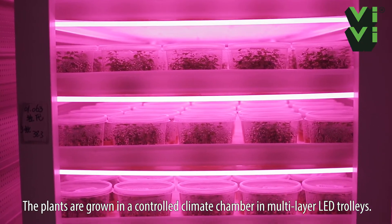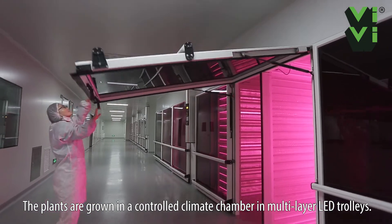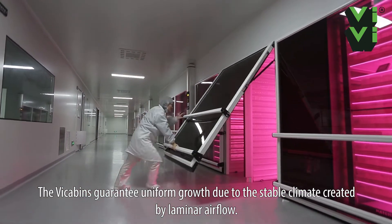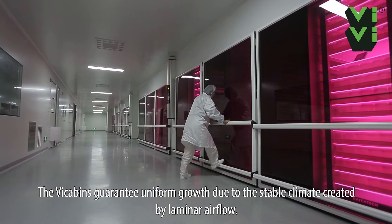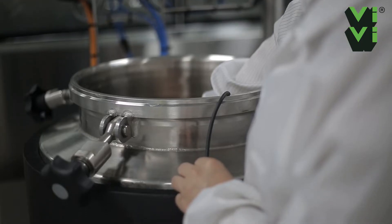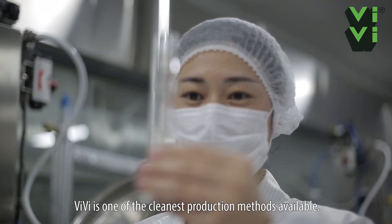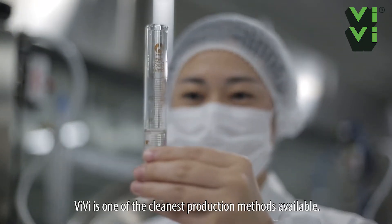The plants are grown in a controlled climate chamber in multi-layer LED trolleys. The V cabins guarantee uniform growth due to the stable climate created by laminar airflow. VV is one of the cleanest production methods available.